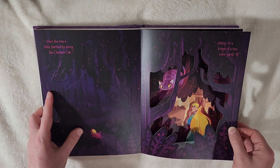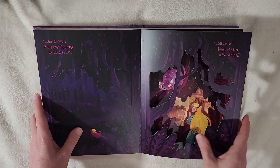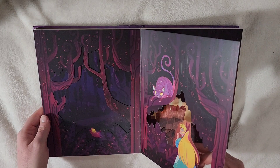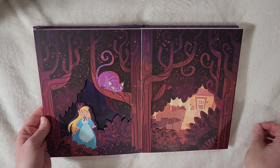'When she was a little startled by seeing the Cheshire Cat sitting on the bough of a tree a few yards off.' We have the trees with the Cheshire Cat, and again it goes deeper. There's the pig — another aspect that isn't in the Disney movie.